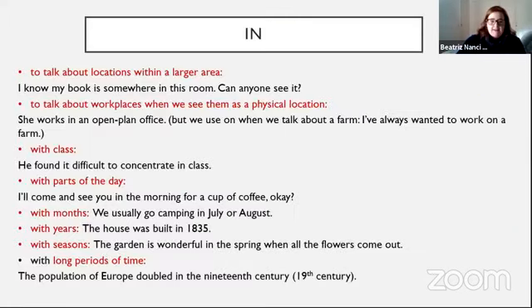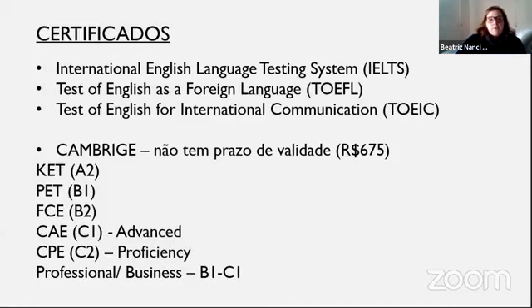Aqui está a nossa conversa de hoje. Eu falei que ia falar sobre 'in' e 'on', mas vou deixar para a próxima aula porque vai exigir bastante tempo. Só para resumir o que falamos hoje: os quatro certificados principais — IELTS, TOEFL, TOEIC e Cambridge. O Cambridge usa o quadro europeu de referência, vai do A1 ao C2, sendo A1 o mais básico e C2 o mais avançado. O Cambridge não tem prazo de validade; os outros têm validade de dois anos.